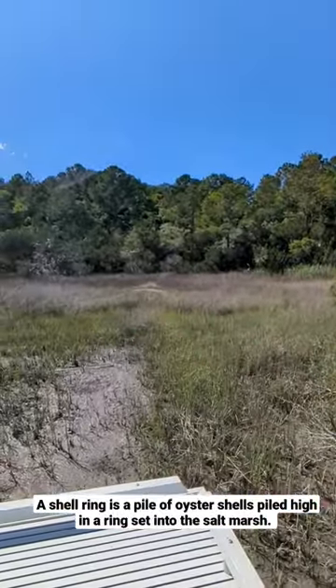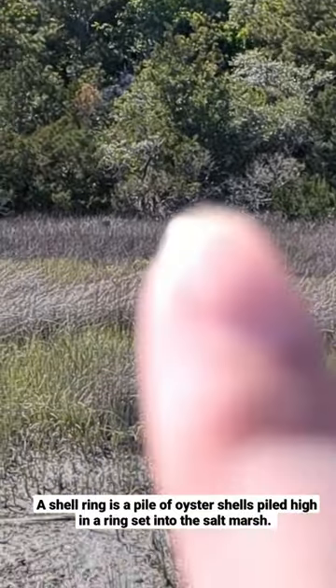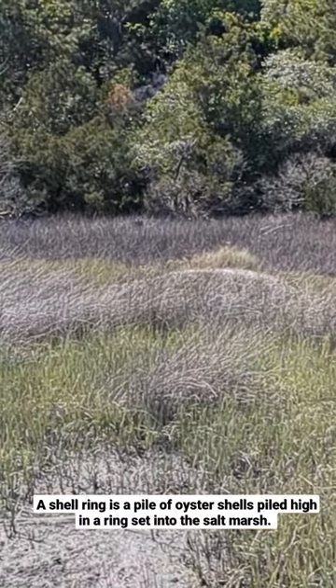And then out there, there is a smaller mound. Those are also oyster shells.